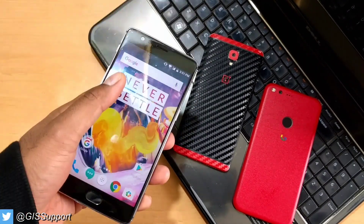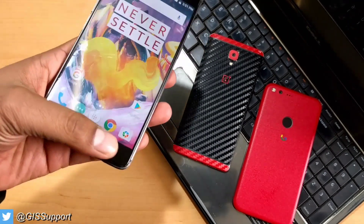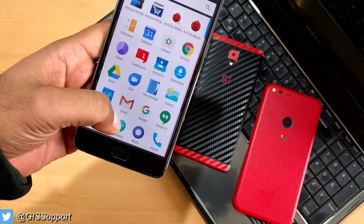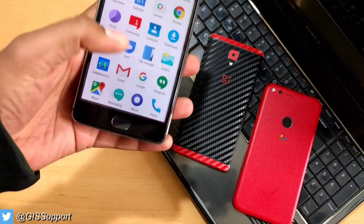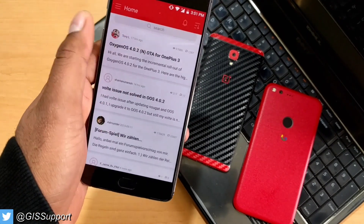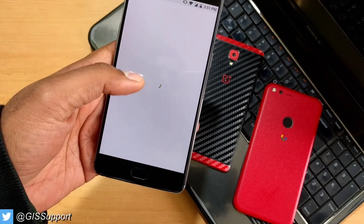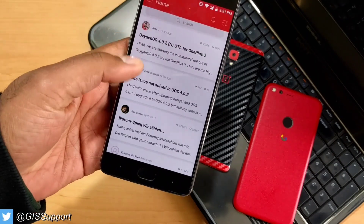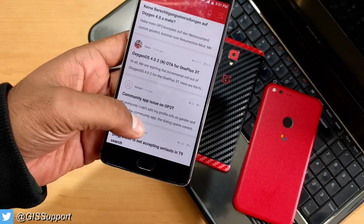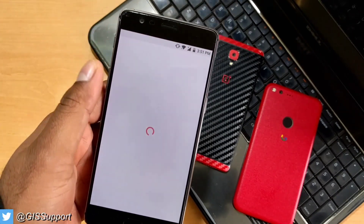We'll also see how to install the update and what kind of experience I had during installation. For more details, you have a pre-installed OnePlus Community app on the OnePlus 3T where you can check out the new features. This is the first post of this year — OxygenOS 4.0.2 for OnePlus.